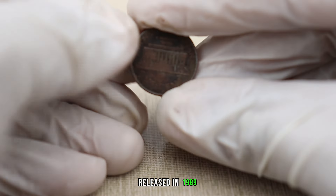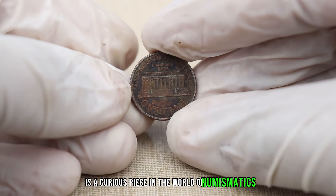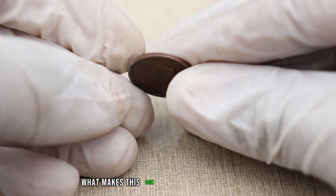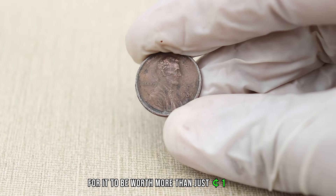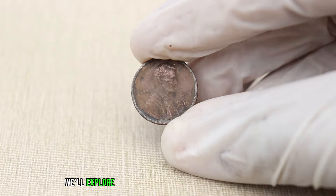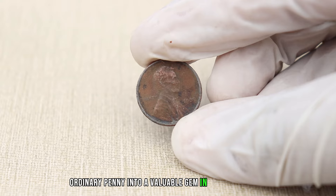Released in 1989, the Lincoln penny without a mint mark is a curious piece in the world of numismatics. What makes this coin intriguing is the potential for it to be worth more than just one cent. Today we'll explore the factors that could turn this seemingly ordinary penny into a valuable gem in your collection.